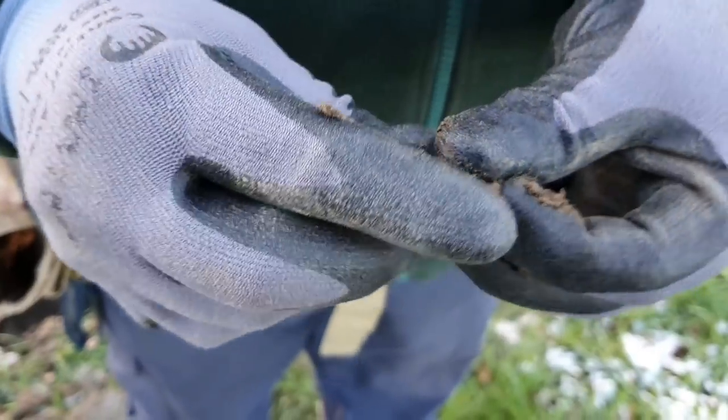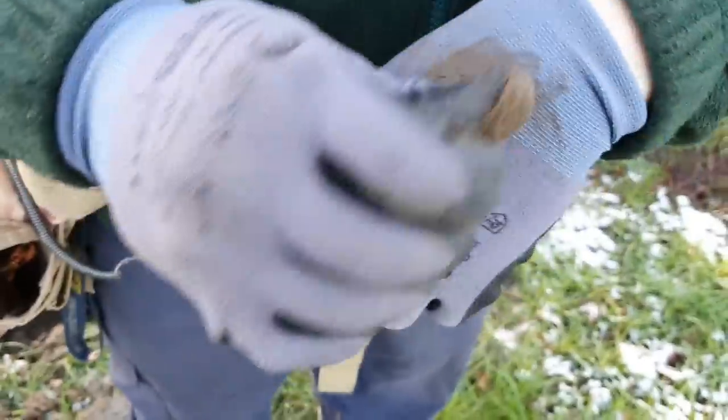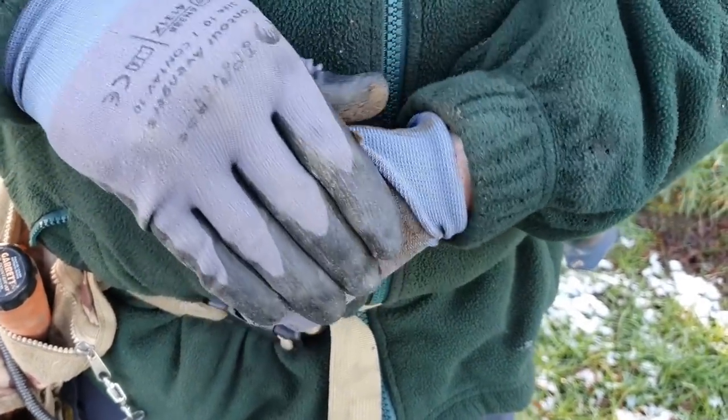Or is it a shilling? No, it can't be a shilling — not with that number. I think it's a 1950s half penny, that is.